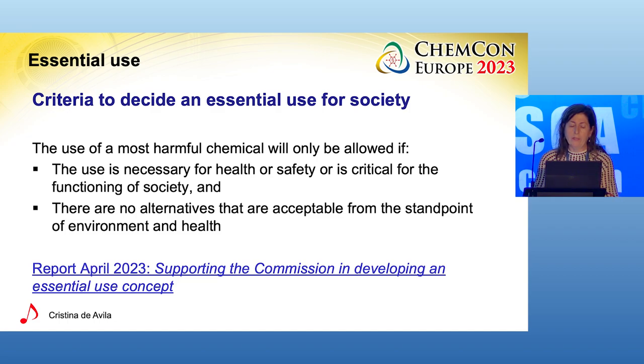We are currently developing the elements needed for demonstrating that the use is essential. For example, what would be considered necessary for health and safety? In general, we would consider that healthcare is fundamental for society, but not all uses of a most harmful substance may be necessary for healthcare treatments or purposes. For example, a certain most harmful substance may be necessary for certain uses at hospitals or laboratories, but not for consumer use.